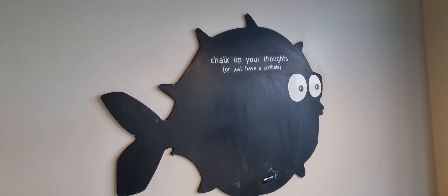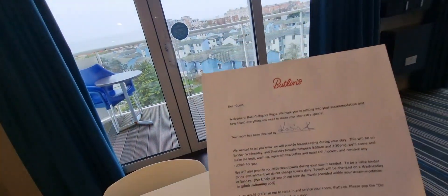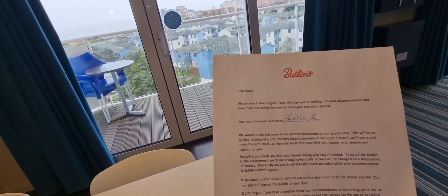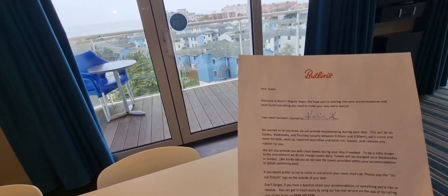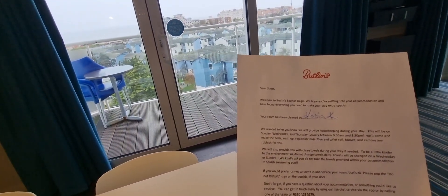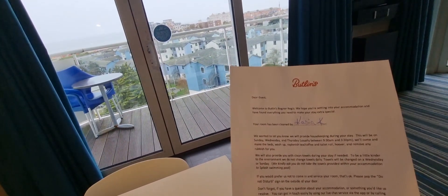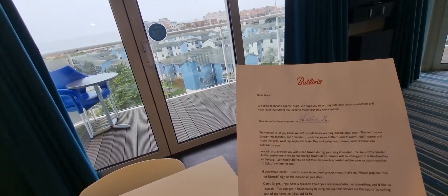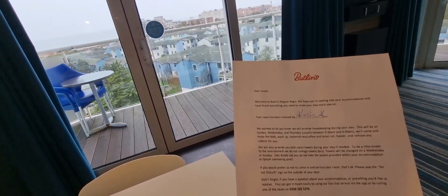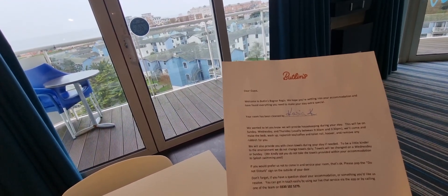We've got a letter here: 'Dear guests, welcome to Bognor Regis. We're hoping you're settling into your accommodation and have found everything you need to make your stay extra special. Your room has been cleaned by Casey. We want you to know we'll provide extra housekeeping during your stay - this will be on Sunday, Wednesday and Thursday. We'll come and make the beds, wash up, replenish tea, coffee and toilet rolls, hoover and remove any rubbish for you. We will also provide you with clean towels during your stay. If needed, to be a little kinder to the environment, we do not change towels daily.' So yeah, that's that one.